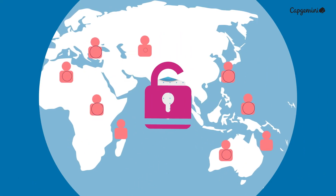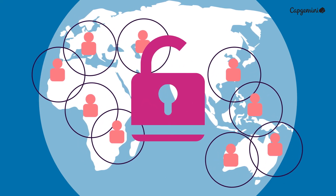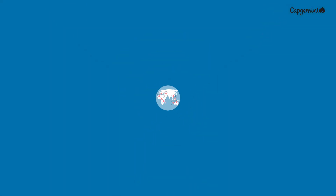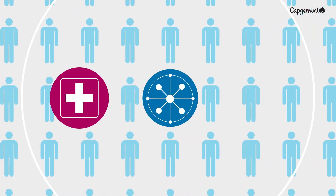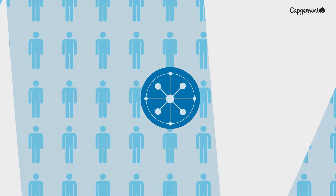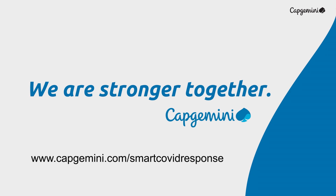All of this with the end goal of keeping people safe during the pandemic. During these unprecedented times, it's critical that we support each other to keep safe, connected, and informed. We are stronger together. Reach out to us for a free operational readiness assessment.